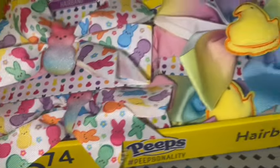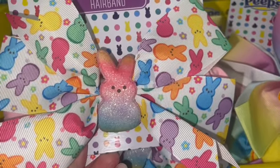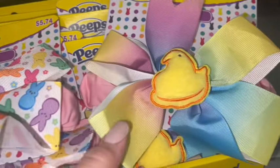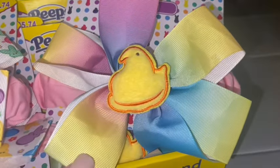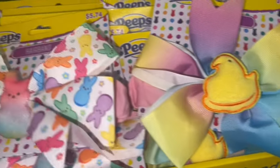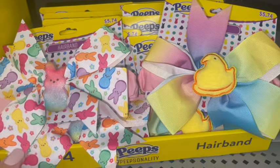Of course they have the Peeps bows again this year. There's one with all the bunnies, little flowers, and sparkly Peeps in the middle. Then there's the cotton candy one with the yellow Peeps chick in the middle. These are $5.74 each.